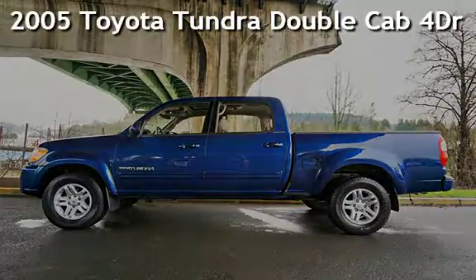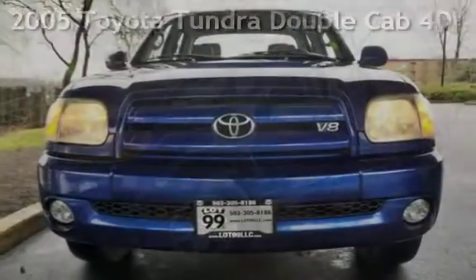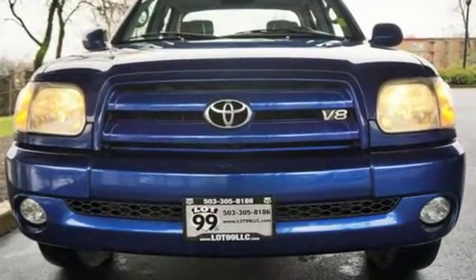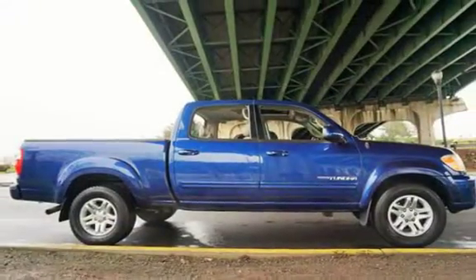Check out this pre-owned 2005 Toyota Tundra double cab. This four-door truck has an eight-cylinder, 4.7-liter V8 engine, with four-wheel drive, and an automatic transmission.